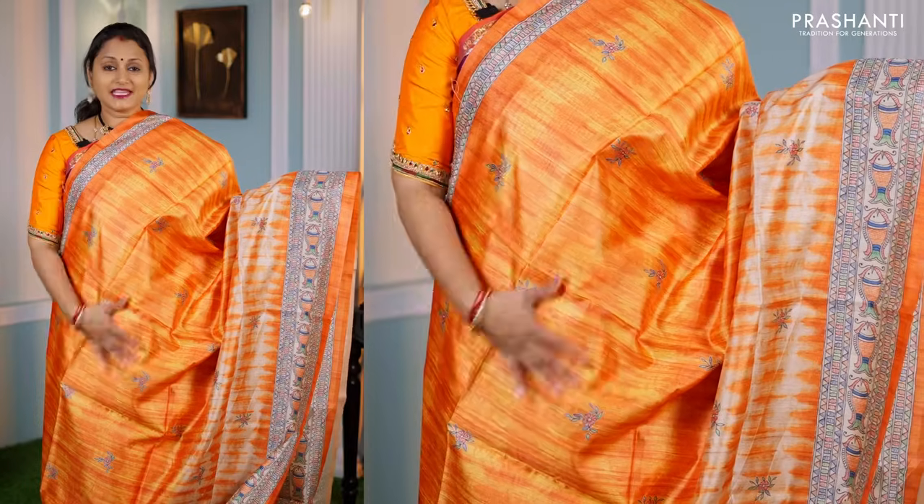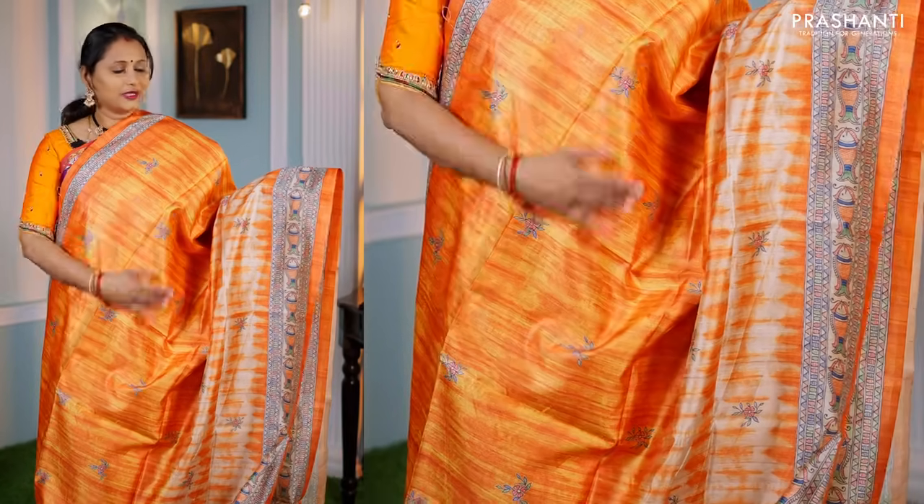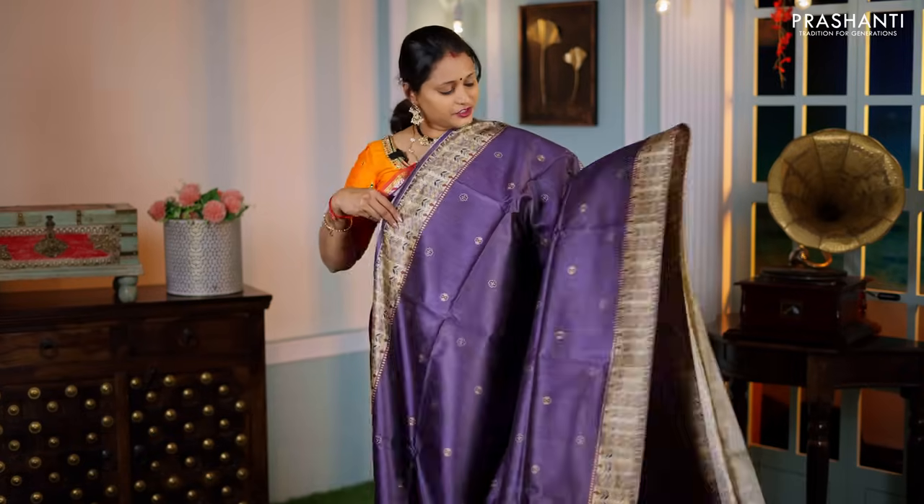The first one for today is this bright and beautiful orange saree with a tie and dye pattern in the body with simple printed buttas, Madhubani prints on both sides of the borders, a beautifully printed pallu in Madhubani style, and a matching plain blouse — priced at ₹1,250.